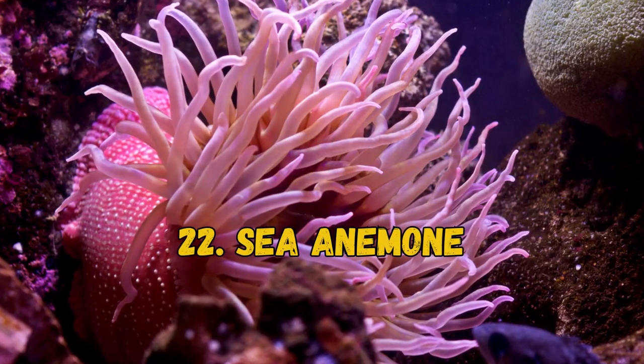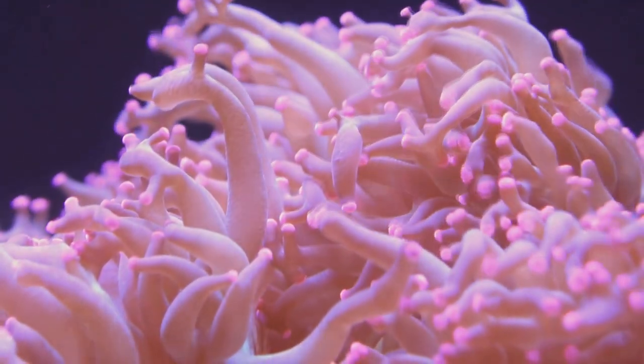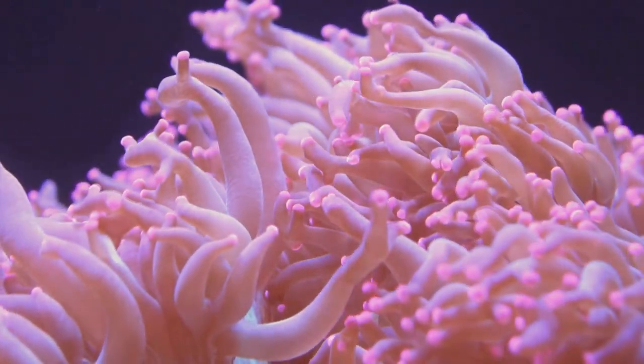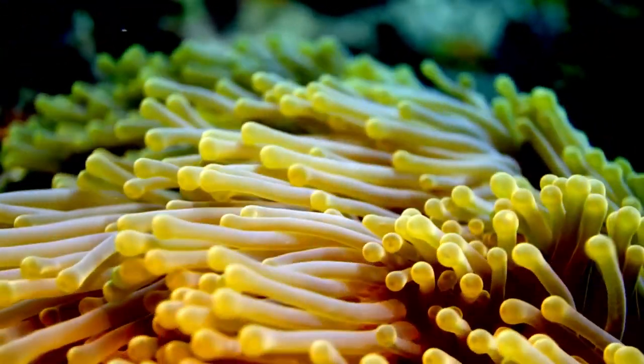22. Sea Anemone. They are considered invertebrate marine predators related to jellyfish and corals. Most species have their base attached to a surface and tentacles protruding from a trunk. There are over 1,000 anemone species, and quite a few have pink coloration.